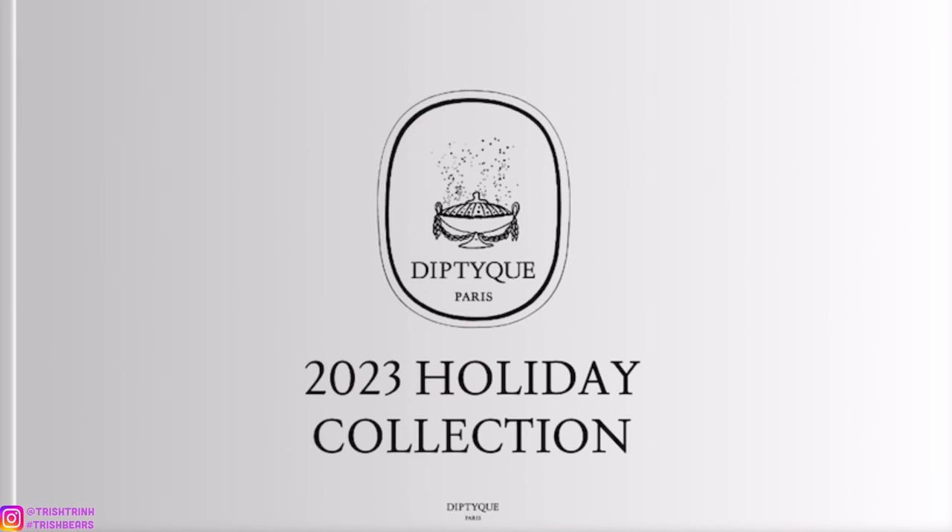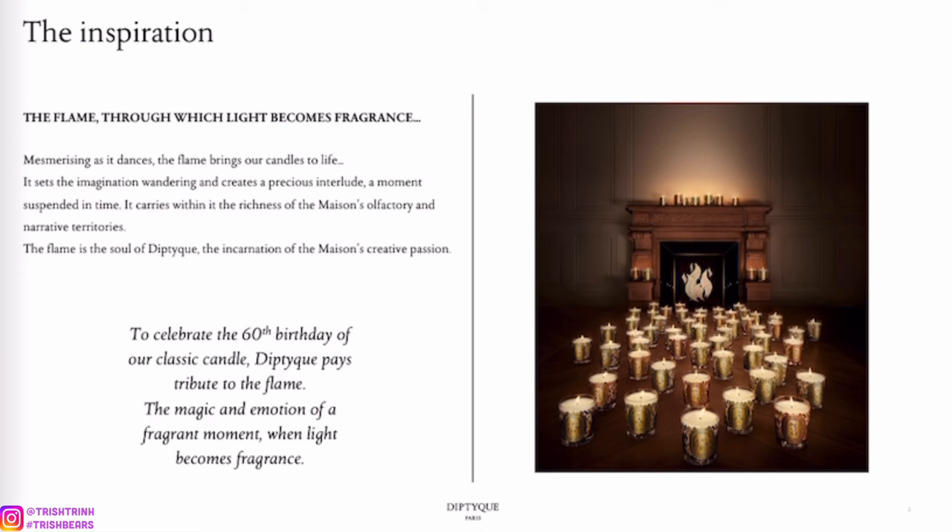Let's go ahead and flip through this lookbook — this is basically the whole holiday collection. The first page: 2023 Holiday Collection. The inspiration is 'the flame through which light becomes fragrance,' and this is to celebrate the 60th birthday of the Diptyque classic candles.